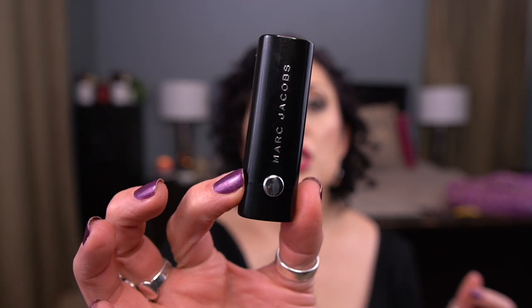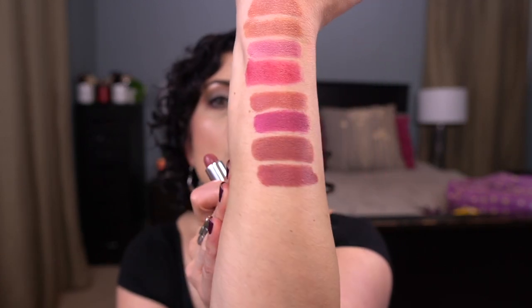Next is by Marc Jacobs — this is the Le Marc Lip Crème in the shade Kate. I just had this in my 365 days of lippies and was commenting on how beautiful this shade is and how surprised I was that I'd never heard anybody talk about this particular shade. It's gorgeous — I love this color so much. I want to get some use on it.